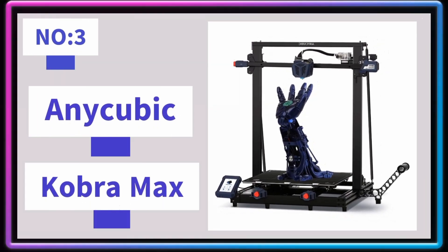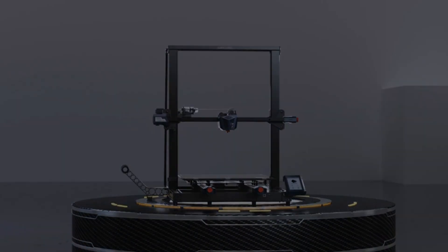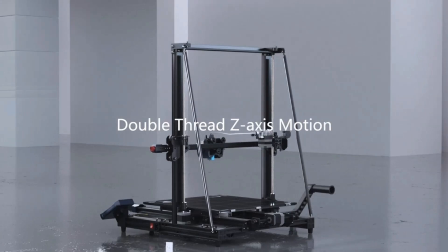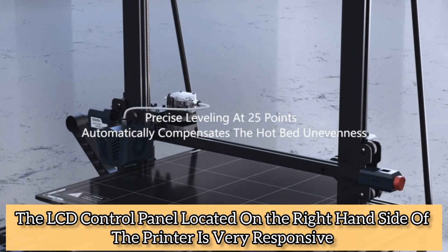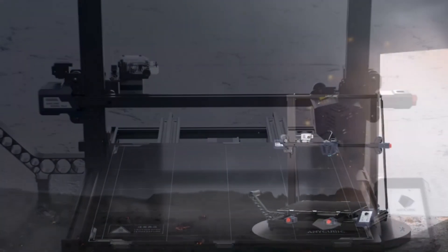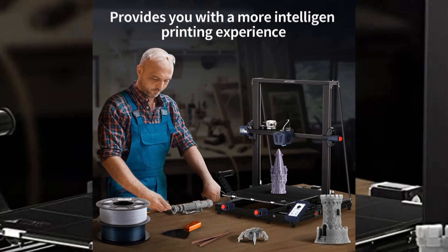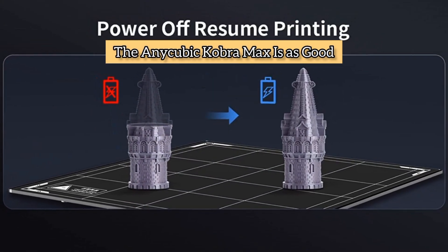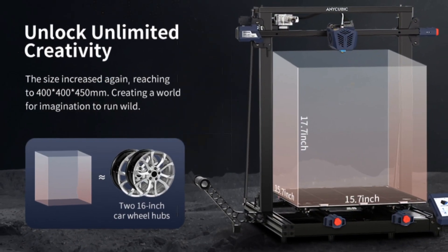Number 3: Anycubic Cobra Max. The Anycubic Cobra Max is a very capable large-format 3D printer worth looking at, offering a massive build plate. It is perfect for cosplayers, prop makers, and small businesses looking to maximize production output. The textured glass surface keeps the build plate clean, unlike metal surfaces, and the LCD control panel on the right-hand side is very responsive and easy to use, with clear on-screen instructions. The 0.4mm Volcano Hot End is capable but can become a bottleneck on a printer of this scale, especially for large models. Overall, the Anycubic Cobra Max's build capacity offers a worthy trade-off for the effort required to develop the skills to operate it effectively.